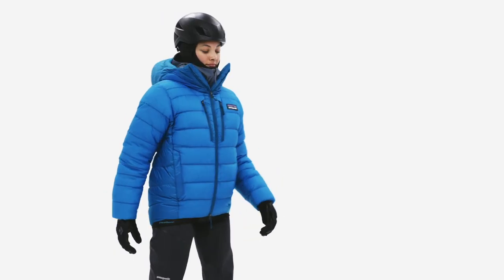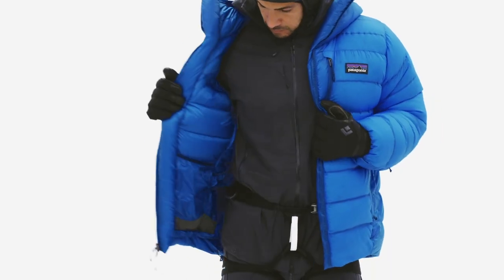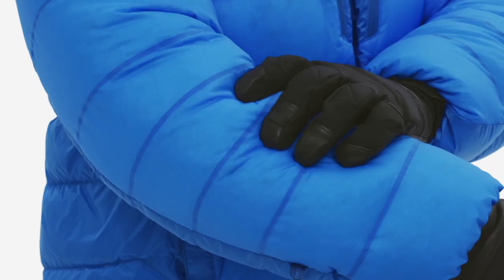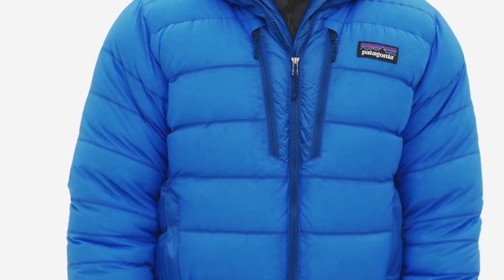The 100% recycled nylon ripstop shell has a durable water-repellent finish throughout. The precise, fully baffled construction and differentially cut shell and lining keeps down lofted and in place, and eliminates cold spots. The baffles are glued on the arms, shoulders, and chest to eliminate stitch lines and maximize wet weather protection.